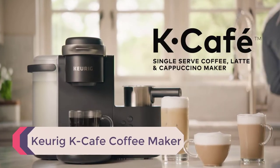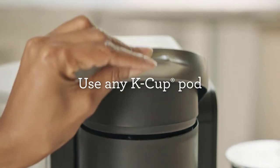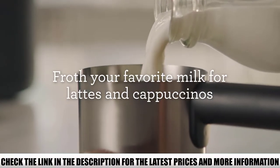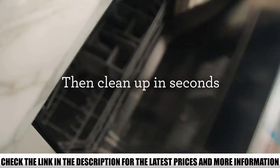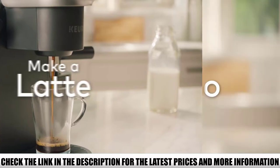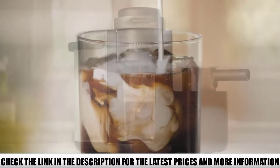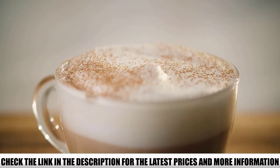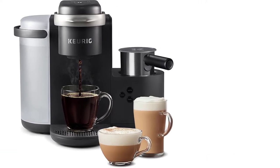Number 4: Keurig K-Cafe Coffee Maker. This is a highly versatile coffee machine — you can try various recipes of coffees, lattes, and cappuccinos. The Keurig K-Cafe is one of the best latte machines, featuring user-friendly controls and the ability to brew up to 6 cups at a time. There is a built-in brewer maintenance reminder to alert you to descale the machine, ensuring the best possible taste. There is even a setting for high altitudes, and it works with any type of K-cup pod.